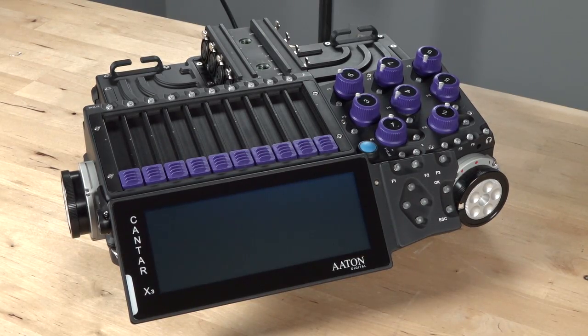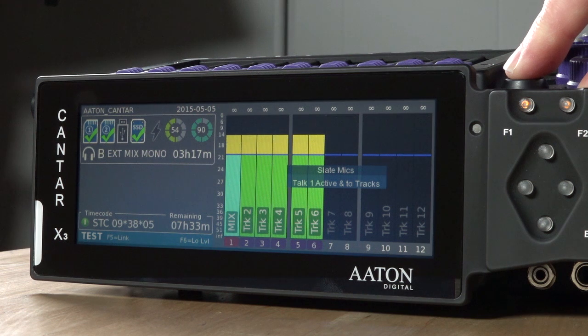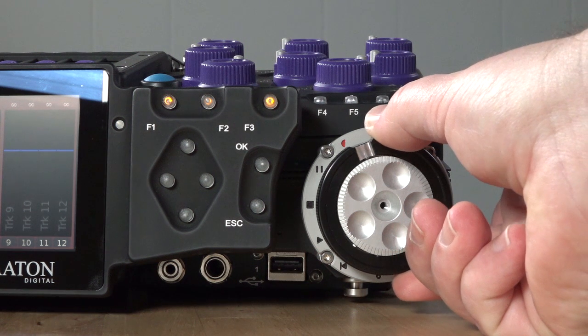While users of the previous recorders will find a lot of similarities in the new model, the X3 represents a giant leap in capabilities over the previous models — and not only that, it represents a refinement of the belief that if you're not willing to make compromises and you're willing to think outside the box, you can create something singular in its intent in providing professional mixers a professional tool to meet the needs of modern production sound.